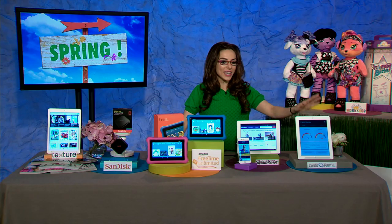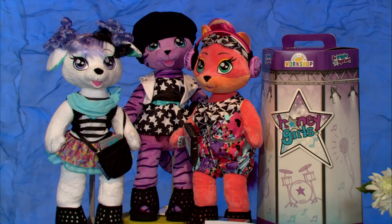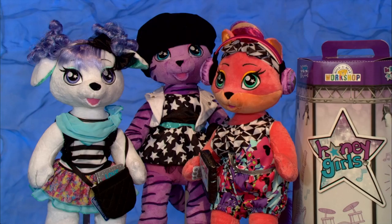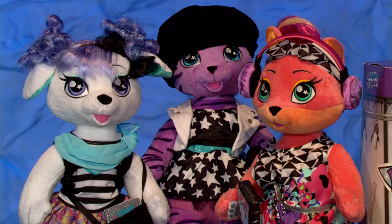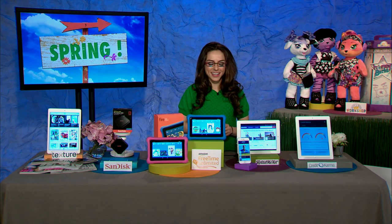Last but certainly not least, right behind me — a home run, especially as a trying-to-be-cool aunt — Build-A-Bear Workshop. I love experiencing this with my niece, going in there and building your own furry friend. They've expanded their popular Honey Girls lineup with new characters and accessories starting at $28. These characters can interact with a karaoke studio app and a selfie gallery app, so it's a hands-on experience. For all of these gadgets, head over to thunknews.com/spring.